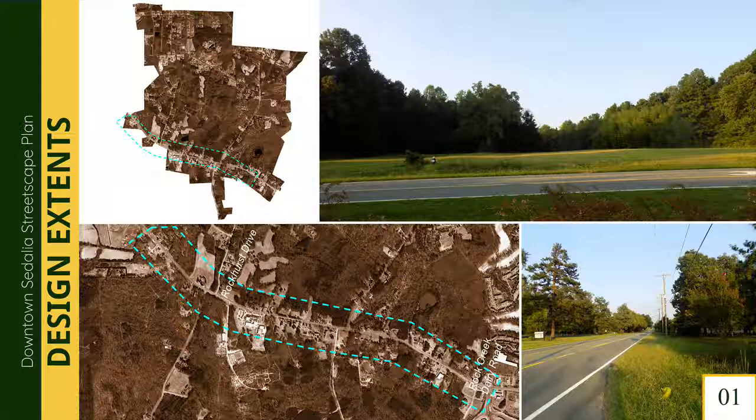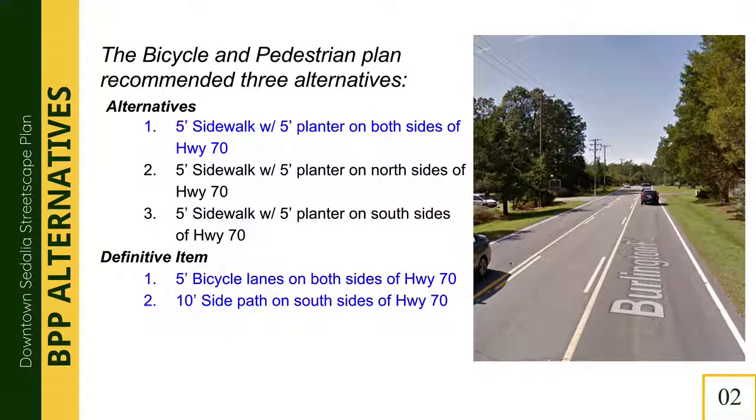I was asked to visualize the streetscape recommendations made by the bicycle and pedestrian plan that was recently completed for the Burlington Road corridor, specifically between Rockhurst Drive and Rock Creek Dairy Road. You see here the overall town map of Sedaya, the extents, some images along the Highway 70 corridor, and a blow-up of the focus area. There were three alternatives prescribed by the bicycle and pedestrian plan. I decided to focus on the five-foot sidewalk with five-foot planters on both sides of Highway 70, with the addition of five-foot bike lanes on both sides and ten additional feet added to the sidewalk on the south side running along the school and the Charlotte Hawkins Memorial site.